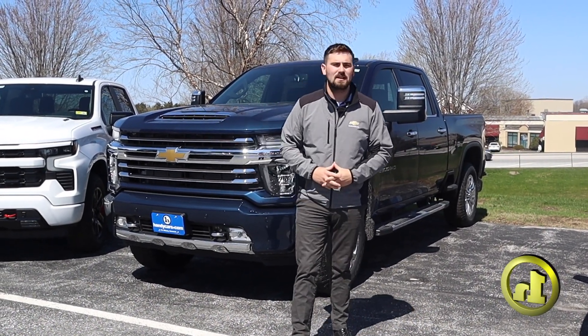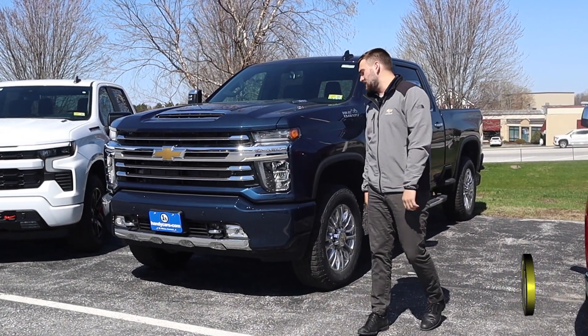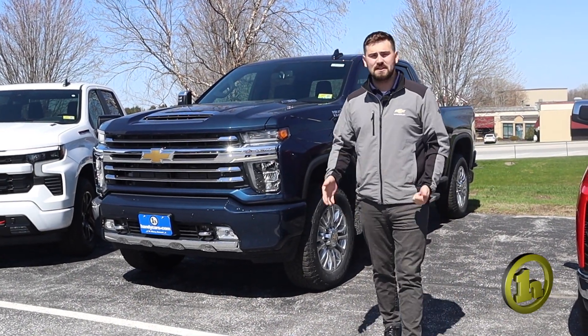It looks like you are interested in a new 2022 2500 HD. I do have one in stock right now — it's a North Sky Blue Metallic High Country with the diesel engine in it. Not sure if you're looking for gas or diesel.